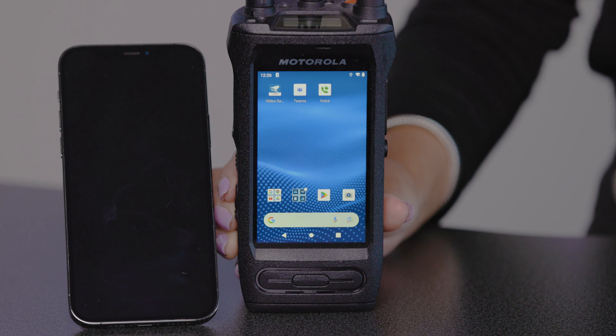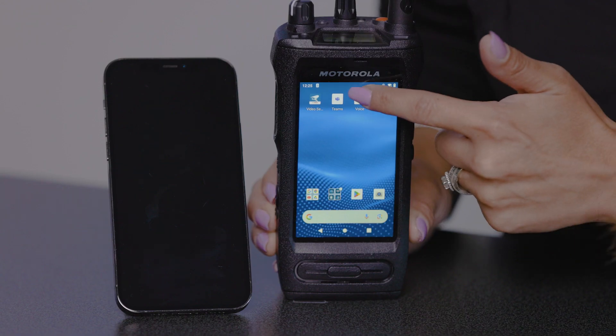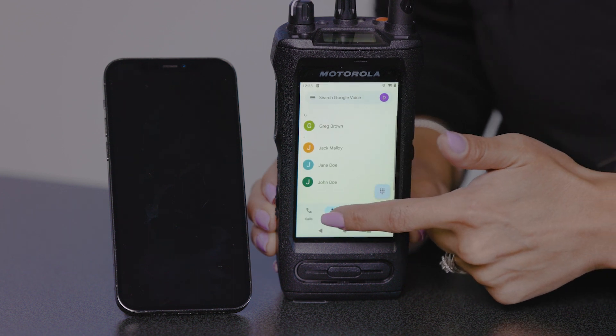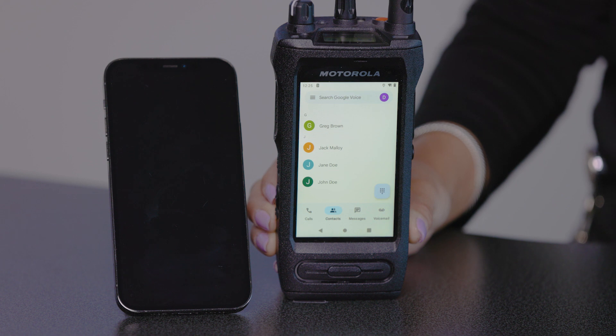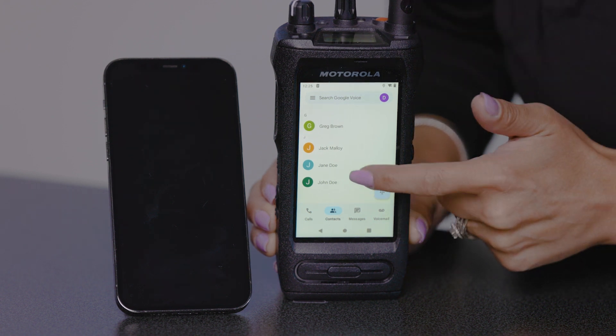The ION is enabled with Smart Voice Calling. To initiate a Google Voice call from an ION device, you will first need to open the Google Voice app. Select Contacts. In this instance, you will initiate a call to John Doe.